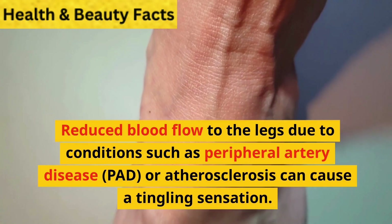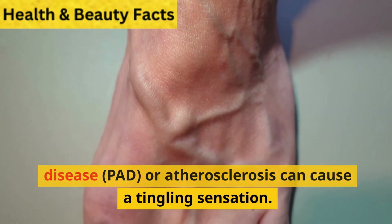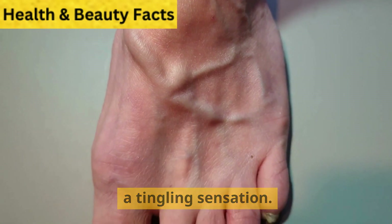2. Poor circulation. Reduced blood flow to the legs due to conditions such as peripheral artery disease (PAD) or atherosclerosis can cause a tingling sensation.